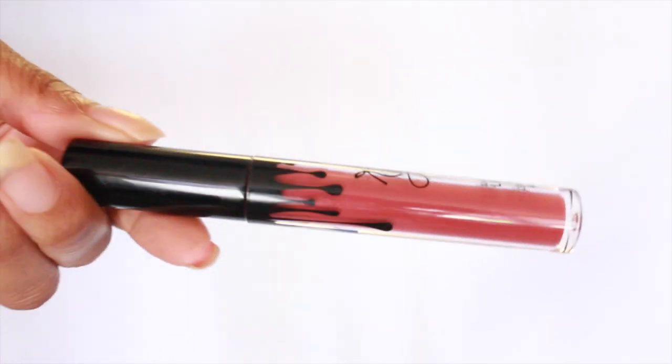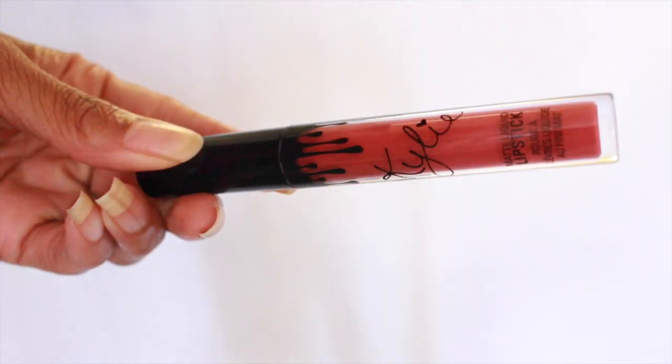My next beauty favorite is the Kylie Lip Kit in the color Kristen. It's a matte lip and I feel like it's a pretty everyday color for brown skin. I have it on now — I put a Colourpop lip liner in 'K' under it to make it a little darker, but you can wear it by itself. I really do like this and I mentioned it in our last vlog if you want to go check it out and see how I swatch it.